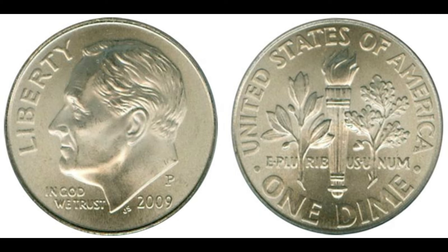Today we're diving into the fascinating world of coin collecting to uncover the story behind a 2009 one-cent coin that's turning heads and raking in big bucks — up to 1.7 million dollars. We're talking about the 2009 Lincoln cent, but not just any ordinary penny. 2009 marked the 100th anniversary of the Lincoln cent and the bicentennial of Abraham Lincoln's birth. To commemorate this, the US Mint released four different reverse designs, each representing a different phase of Lincoln's life: his birth and early childhood in Kentucky, his formative years in Indiana, his professional life in Illinois, and his presidency in Washington D.C.